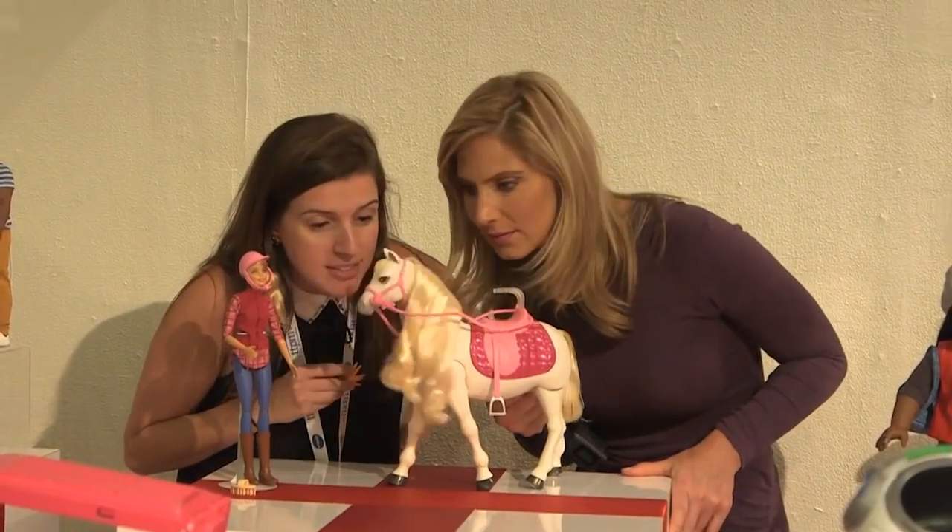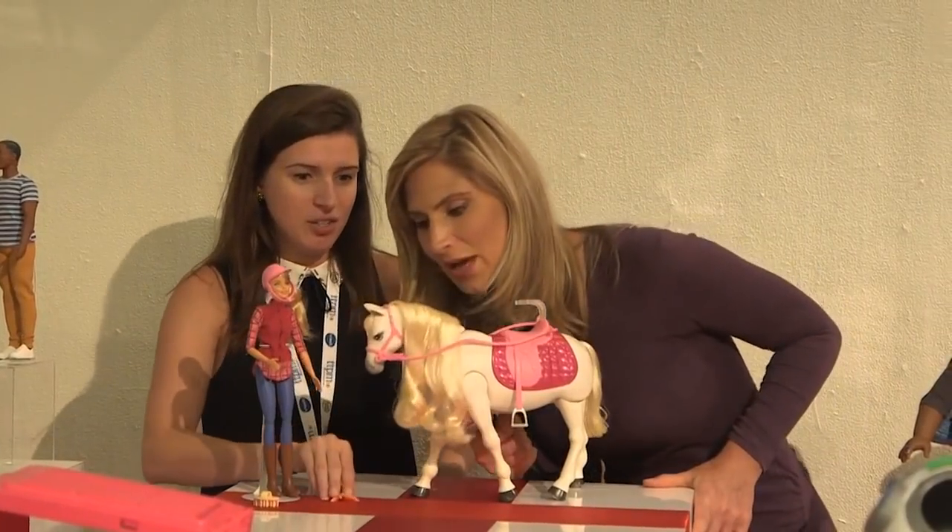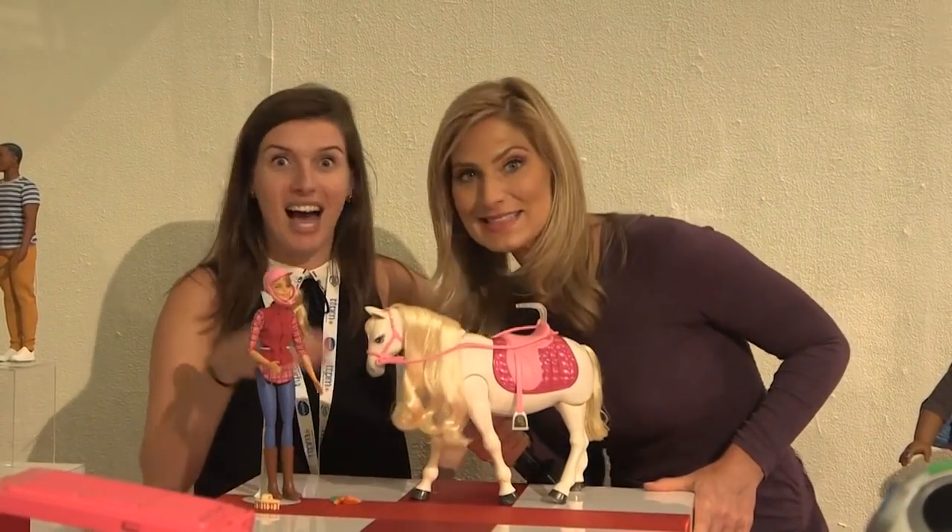Would you like some carrots? No. Would you like some ice cream? Yes. Obviously.